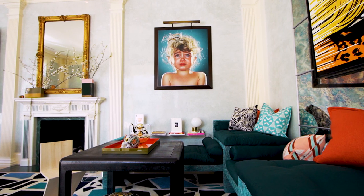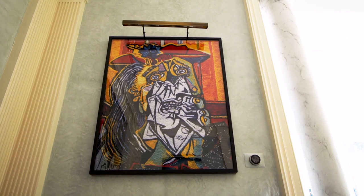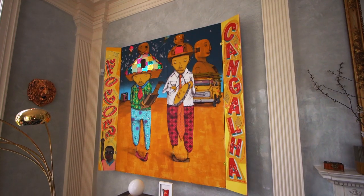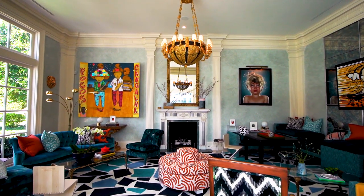With this client in particular, he wanted to bring his own art into the space and bring back a beautiful sensibility. He didn't want it to feel too serious — he wanted it to feel like it belonged to him. We could tell immediately from looking at his art that he wasn't afraid of color, and neither are we, so that was a great starting point.